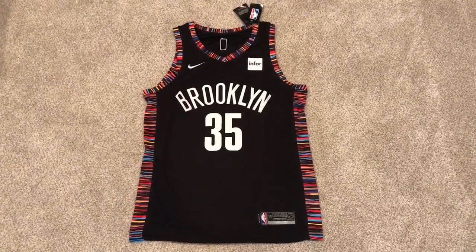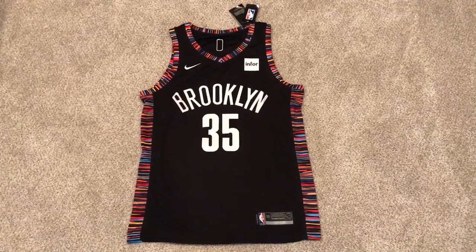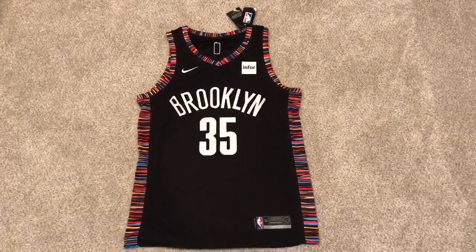What's up guys, it's BallisticXGamer here and today I'm going to be doing another DHgate review. This time it's of the NBA jersey, Kevin Durant from the Brooklyn Nets.